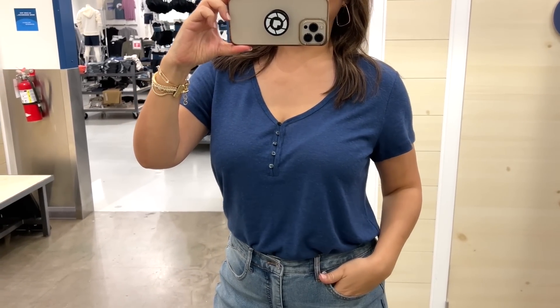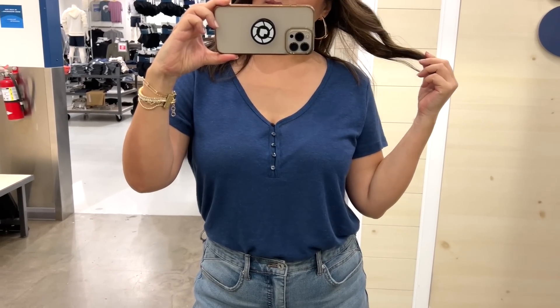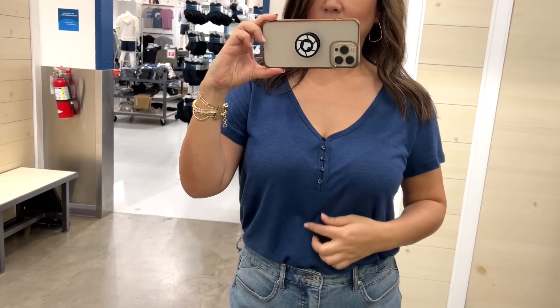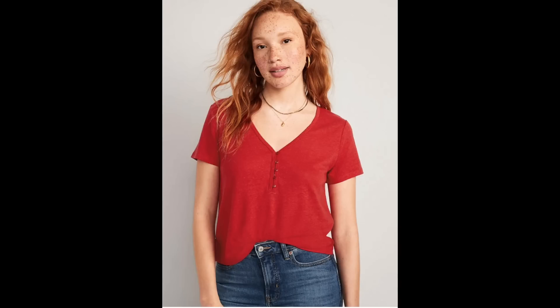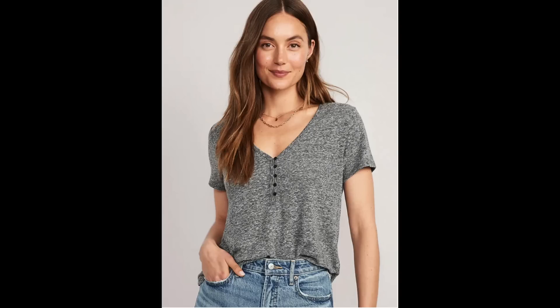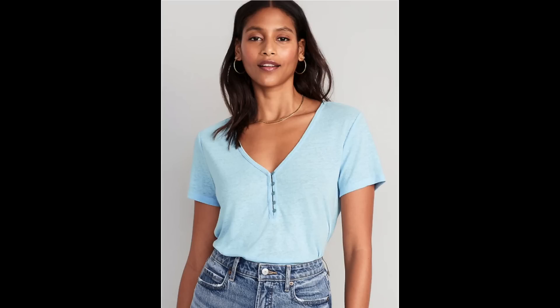The first thing that caught my attention when we walked into Old Navy was this linen blend t-shirt. I love a classic tee, but this linen blend material was so soft and I liked the cut of the neckline along with the button detail. I picked it up in this navy color because it's a great transitional color. It's available in five other colors and even a striped print, currently in extra small up to 4X.